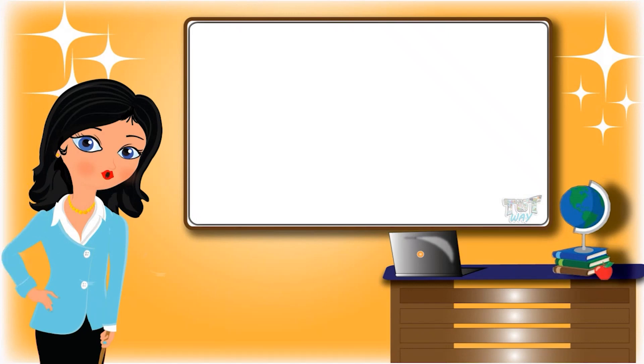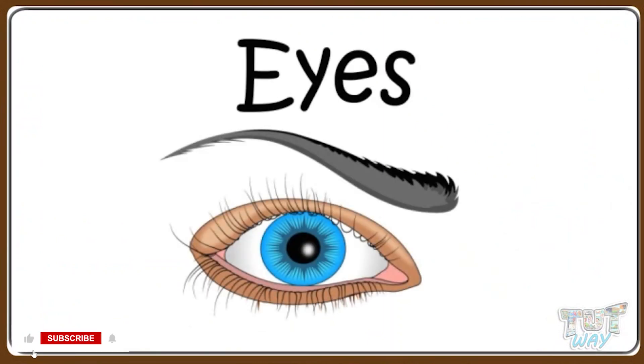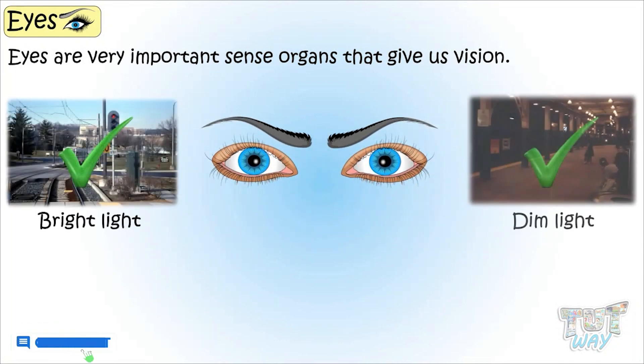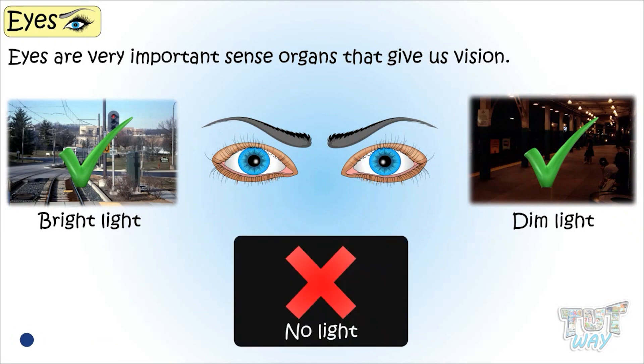Hi kids! Today we will learn about one of our sense organs, that is, our eyes. Eyes are a very important sense organ that gives us vision. We can see in bright as well as dim light, but we cannot see when there is no light at all.